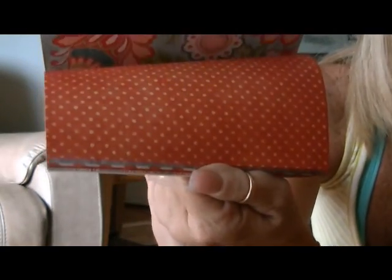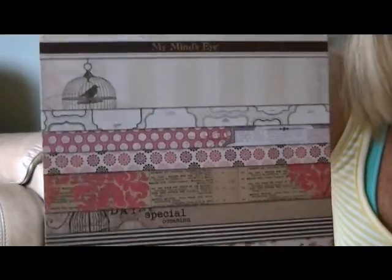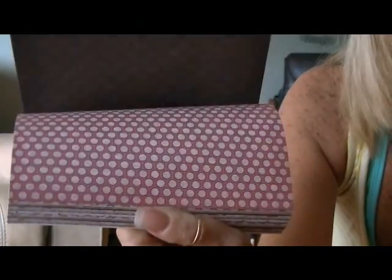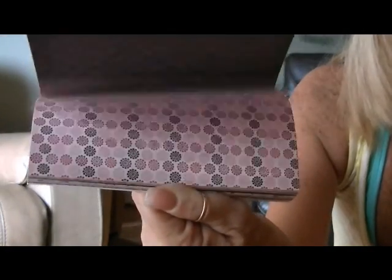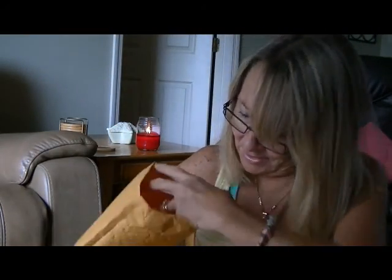Oh my gosh. And look — double sided! Thank you so much, Karen Sue. I so appreciate this. Oh yay, and the blush. I didn't have this one either. And this is from the Lost and Found too. I can't believe you all are finding the Lost and Found paper at Michaels. That is so awesome. Look at this. Oh, I love this paper. I might have to do this one first. Thank you so much, Karen Sue. I really appreciate you thinking of me.